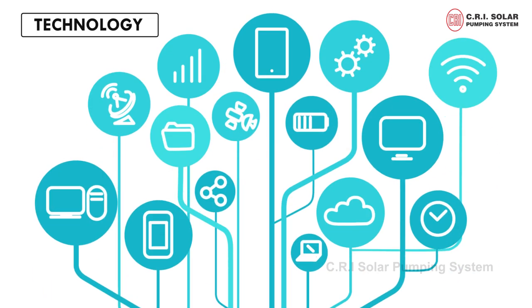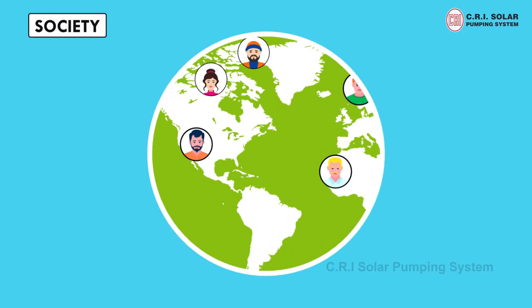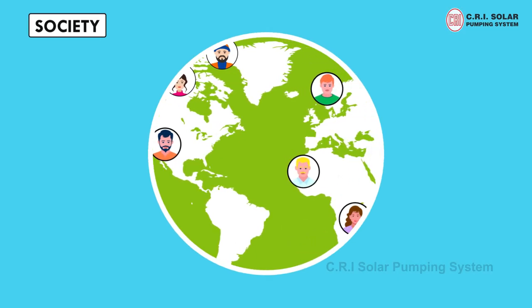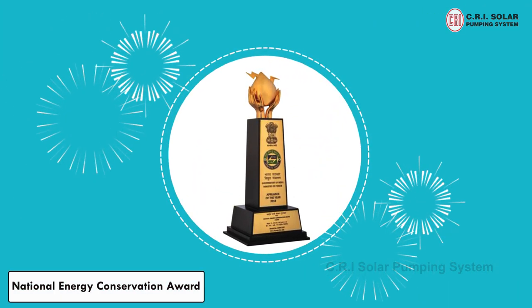This, in turn, greatly benefits the customer, environment, society and the world at large. CRI is also honoured with the National Energy Conservation Award.